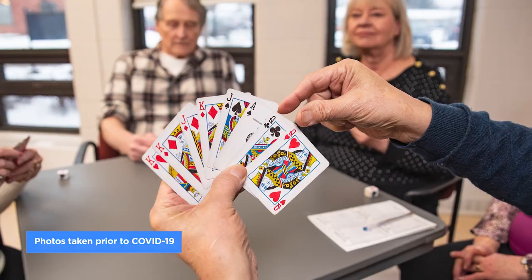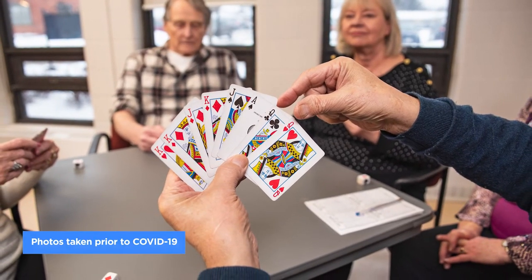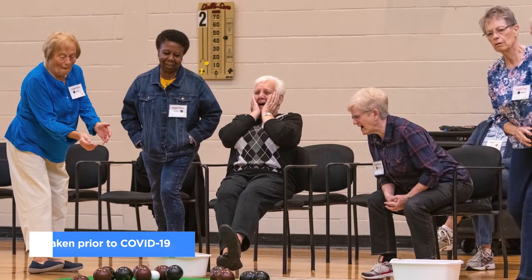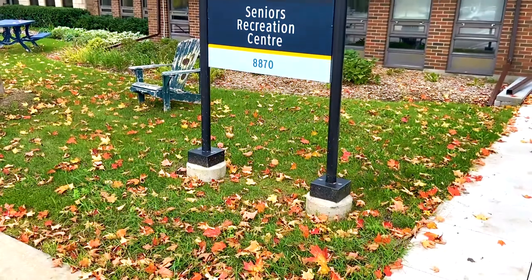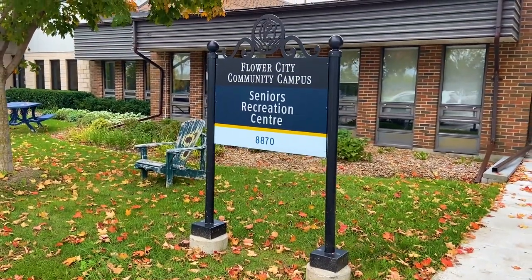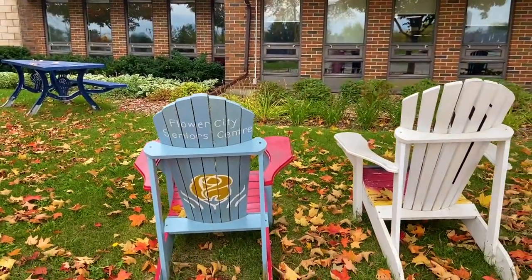Recreational activities such as crafts, sports, group fitness, and educational classes will get you moving and engaging with others. The centre also offers skill training through computer classes and other learning sessions. Social activities are in abundance in this facility — you can find pool tables, community rooms, and a snack bar.